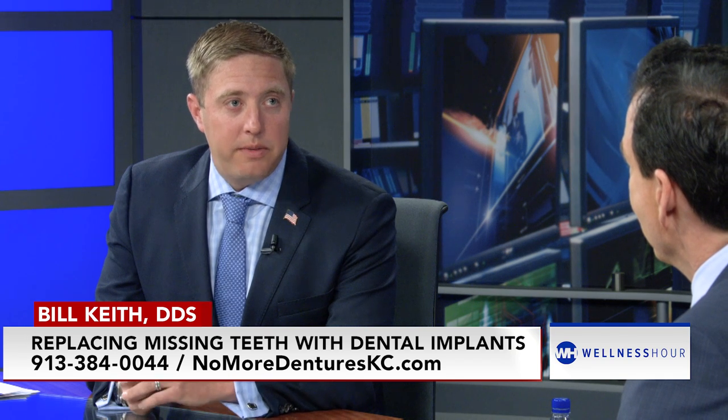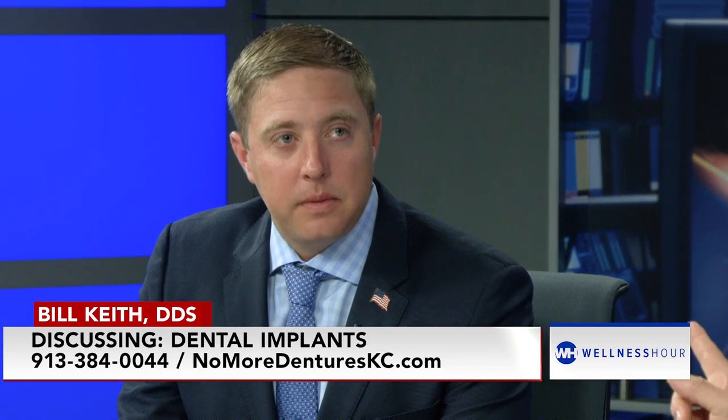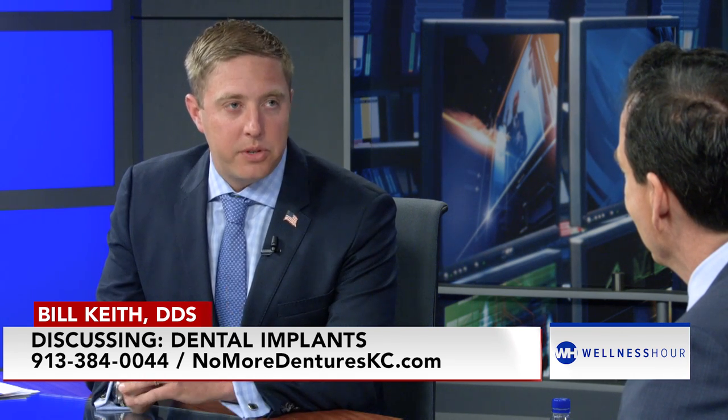Our second group is denture wearers — people already in an upper and lower denture, or perhaps just an upper or lower denture — and they're not happy with how it fits. Very few people are pleased with their denture, and we're happy to help those people get an upper and lower set of fixed teeth that don't come out. In fact, on the day of the procedure, they can literally walk in with no teeth and walk out with upper and lower teeth that don't come out. It's a procedure we do in our office where we 3D print the new teeth right there while they wait and recover.